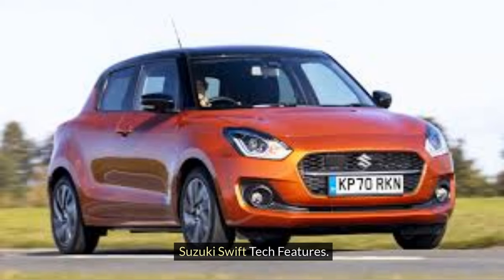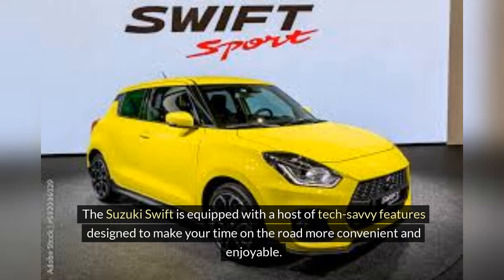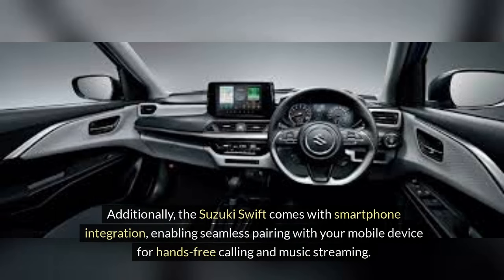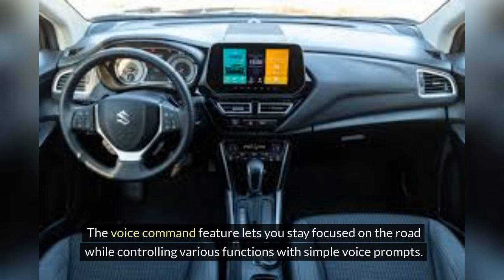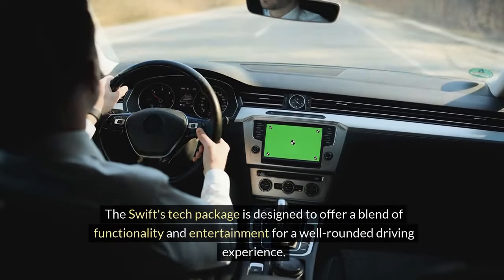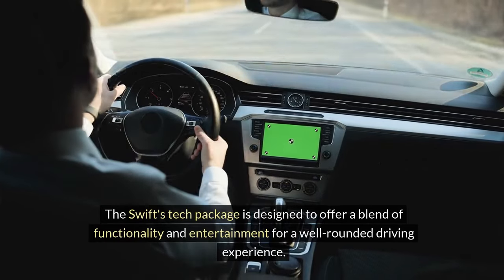Suzuki Swift tech features. The Suzuki Swift is equipped with a host of tech-savvy features designed to make your time on the road more convenient and enjoyable. One standout feature is the responsive touchscreen infotainment system, which allows easy access to various functions such as music, navigation, and connectivity options. Additionally, the Suzuki Swift comes with smartphone integration, enabling seamless pairing with your mobile device for hands-free calling and music streaming. The voice command feature lets you stay focused on the road while controlling various functions with simple voice prompts. Safety is also a priority with features like a rear-view camera for improved visibility when parking or reversing.